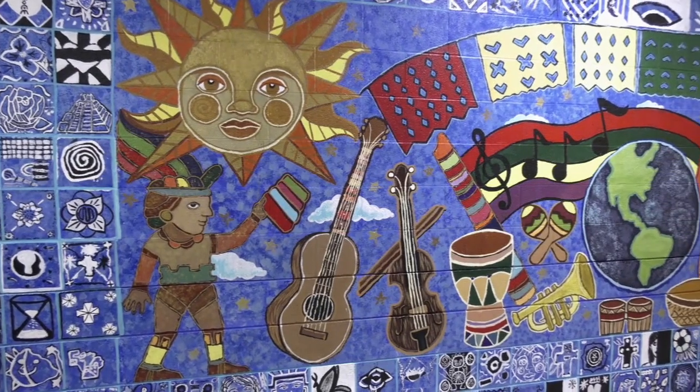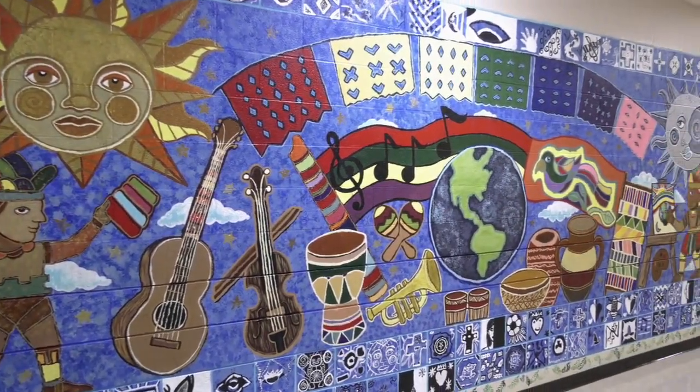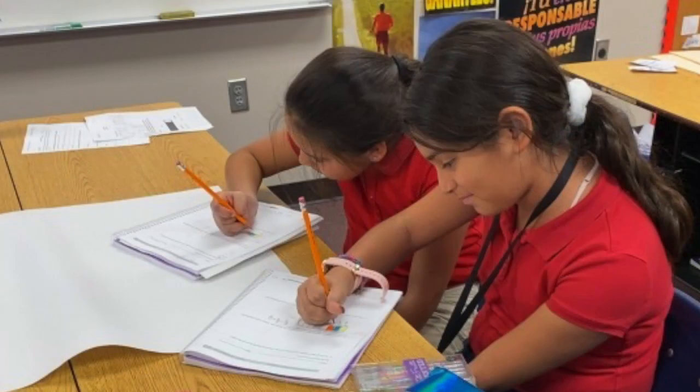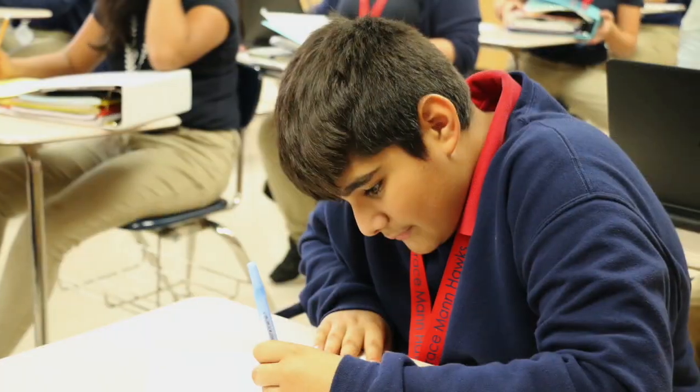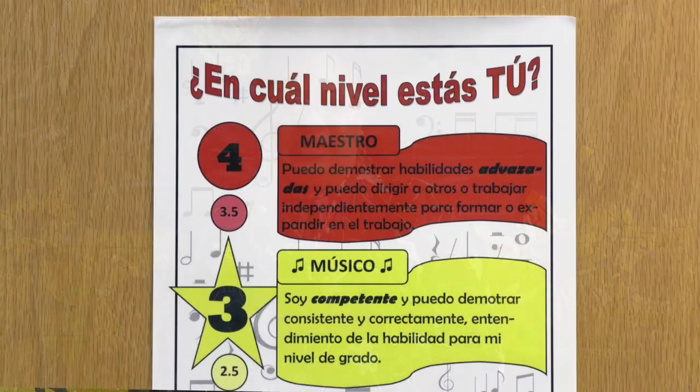We utilize strategies for the Gomez & Gomez Dual Language Enrichment Model. One of those strategies focuses on taking the language and attaching it to different content areas. In our program, math K-8 is taught in English. Science and social studies are taught in Spanish — this is called language of instruction. It stays this way K-8, so that our students can become rich, fluent speakers in any content area.